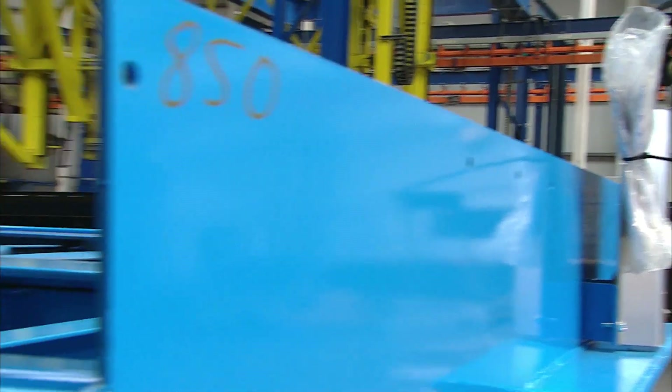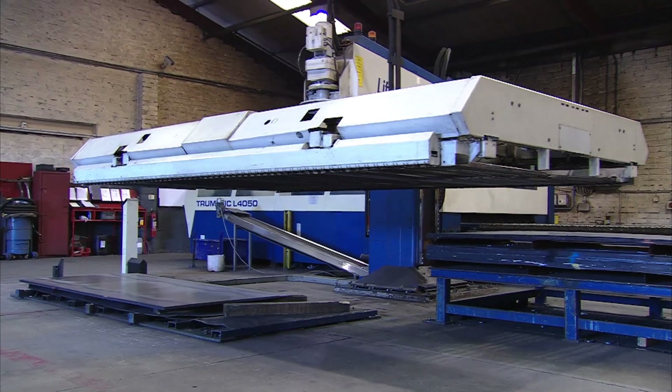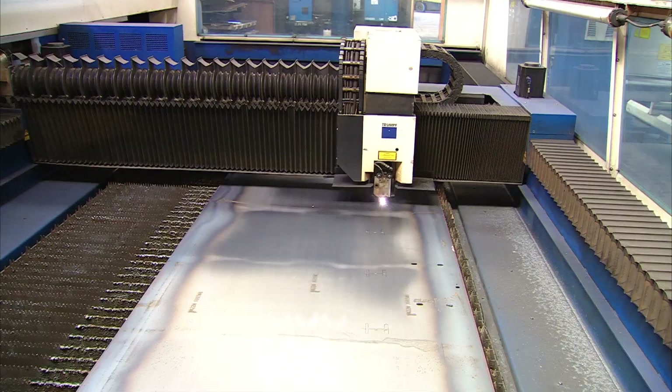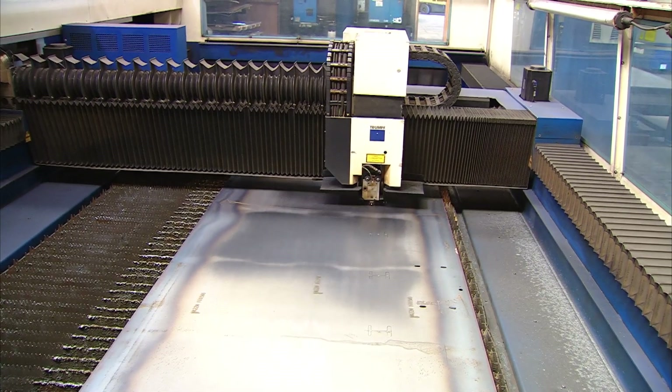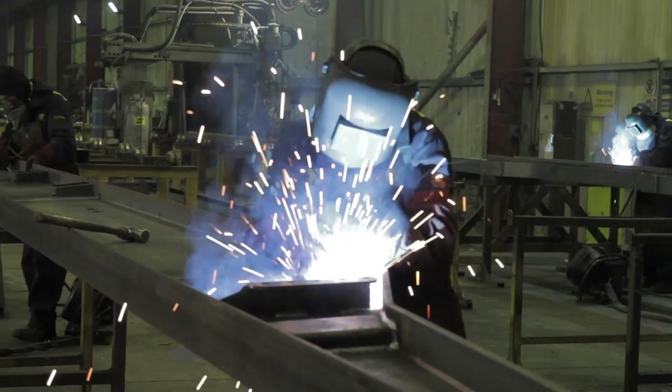Providing a world-class clean manufacturing environment, working to ISO 9001 standards and utilising modern manufacturing equipment, MDF specialises in laser and plasma sheet metal cutting, precision folding, submerged arc welding as well as MIG and TIG welding.